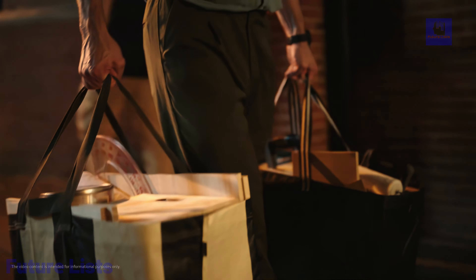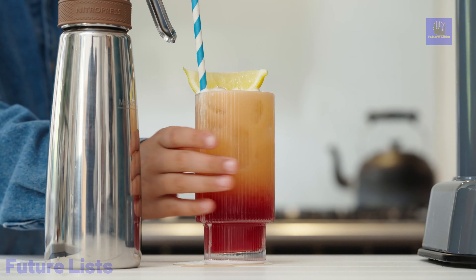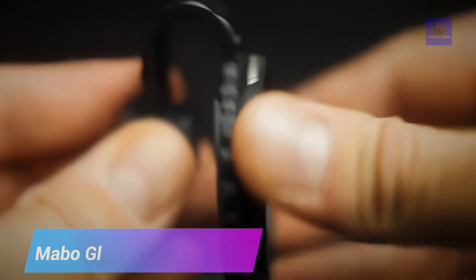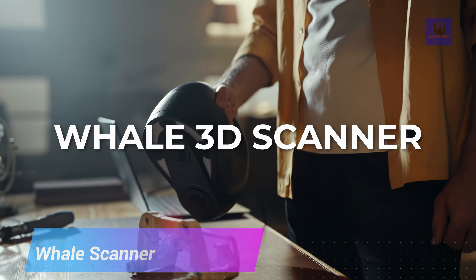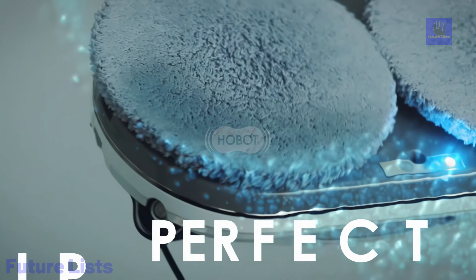Get ready to explore the future of technology with our hand-picked selection of the 28 best tech gadgets and concepts available on Amazon. From innovative smart devices to cutting-edge concepts, this video is a tech lover's dream come true. We'll showcase a wide range of tech gadgets and concepts that will not only make your life easier but also elevate your tech game to the next level.